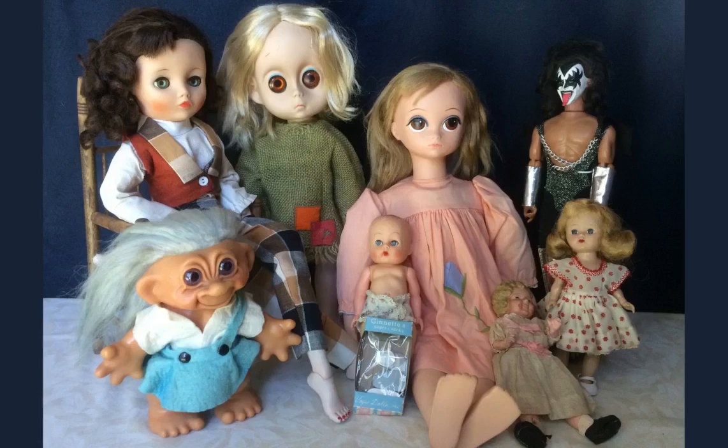Hi and welcome to Vintage Doll Collector. Today I want to share with you a whole bunch of vintage dolls, clothing, and accessories I picked up recently. There's a wide variety here, but most are from the 50s and 60s.